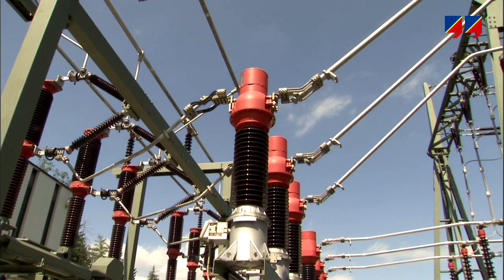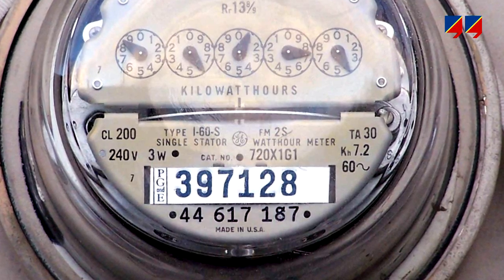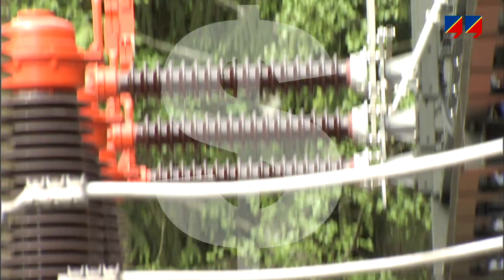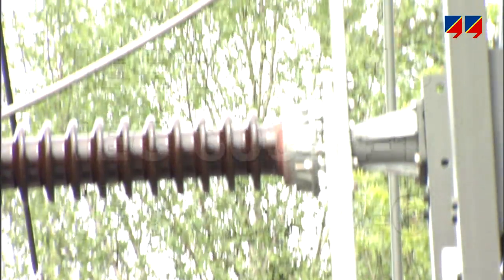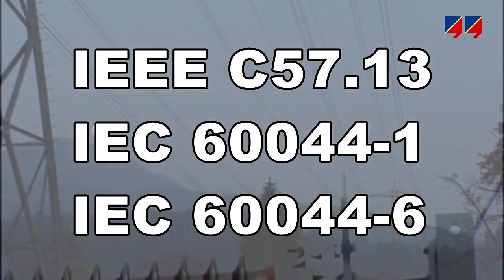Metering CTs have to accurately transfer system currents to electricity meters. Considering they are in operation seven days a week, incorrect billing due to an inaccuracy of just one CT circuit in a single feeder may lead to significant financial consequences. Therefore, international standards define the accuracy requirements for metering CTs.